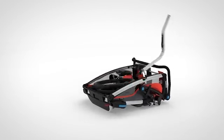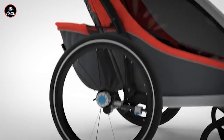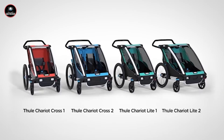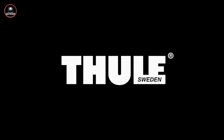In this video, we will review the top 5 bike trailers: the Burley B, Thule Chariot Cross, Allen Sports Deluxe, Schwinn Rascal, and B.O.B. Gear Yak. Each of these trailers offers unique features designed to enhance your biking experience. Let's dive into our reviews to help you find the perfect trailer for your needs.